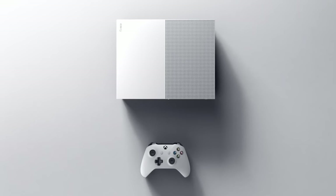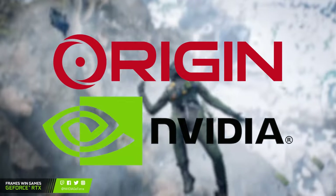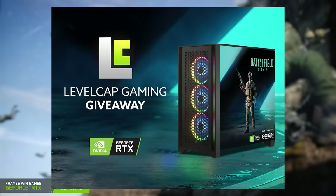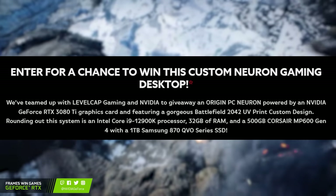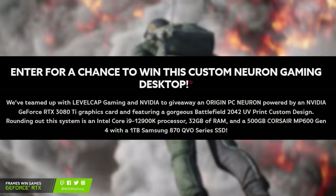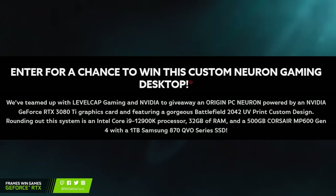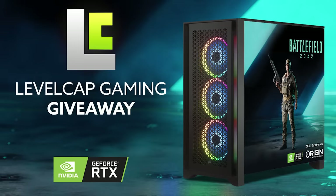Before I get into all the fun details, I've got a quick word from today's sponsor. Origin PC and Nvidia have teamed up to give away a custom Battlefield 2042 themed PC to one of my viewers. It is a baller rig with the latest generation Intel CPU, an RTX 3080 Ti, 32GB of DDR5 RAM rated for an insane 5200MHz, some liquid cooling, PCIe Gen 4 SSDs, and it's all packed in a gorgeous tempered glass side panel case from Corsair.